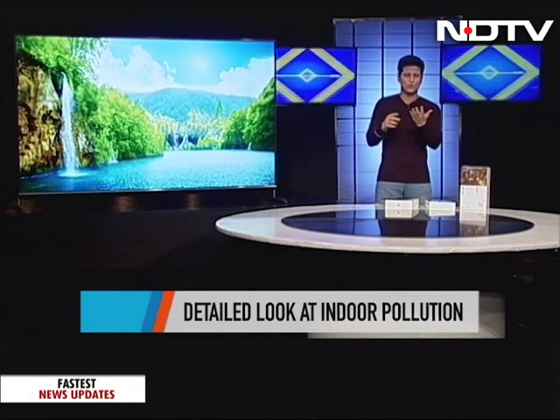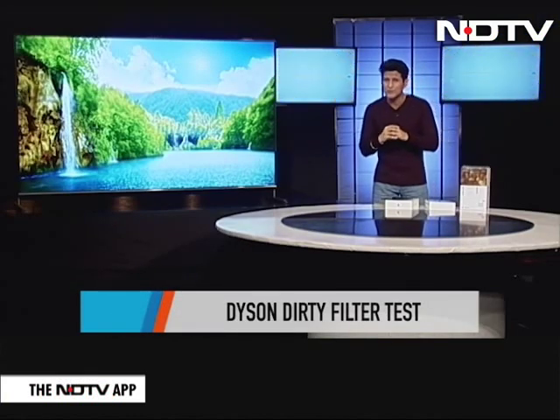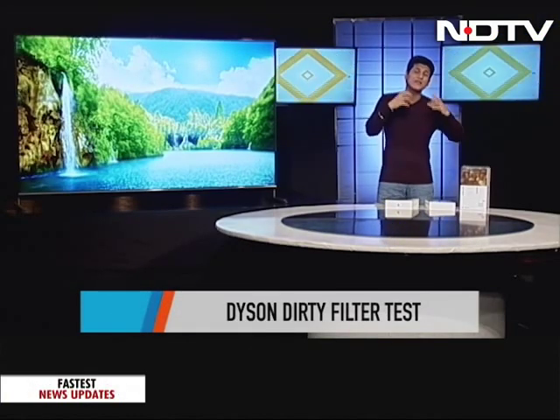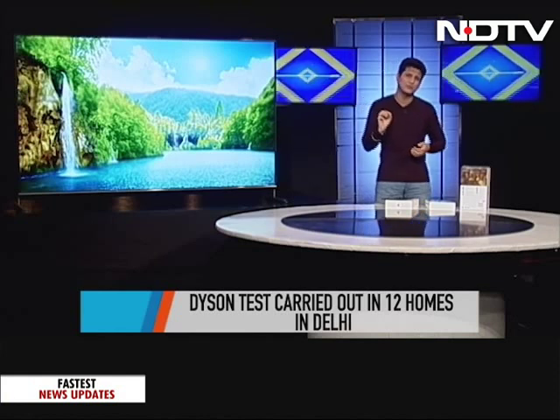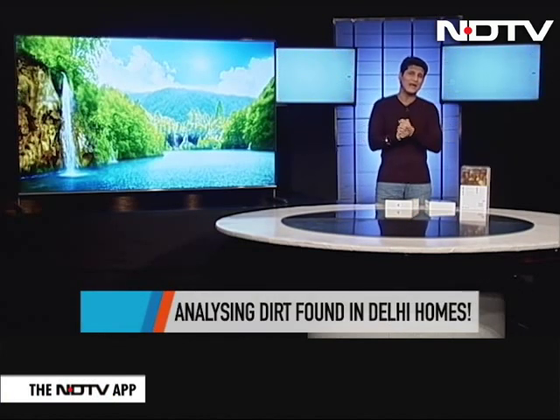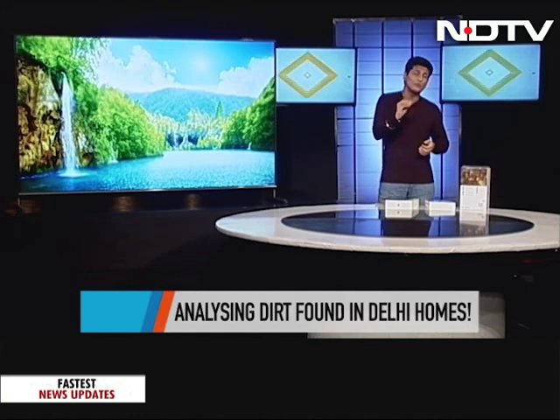But one of the things that has become very important is: what is in the air? We talk about stubble burning, vehicular pollution, gases that are coming out, and dust pollution. But what is it that we're really breathing? For the first time ever, in collaboration with Dyson, we've been able to find out what our actual air filters in our air purifiers actually capture. This is a very exclusive report and we've got our hands on it. Let's take a look — you'll be quite shocked.